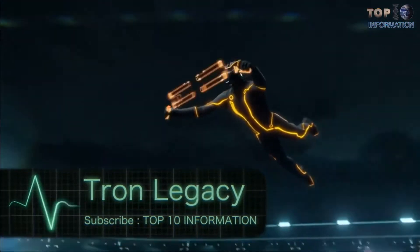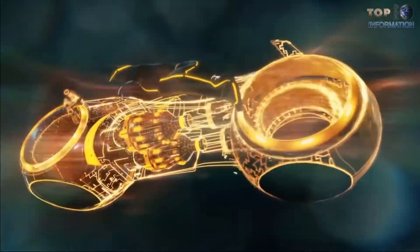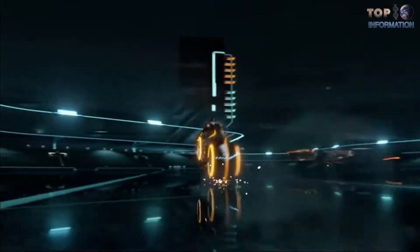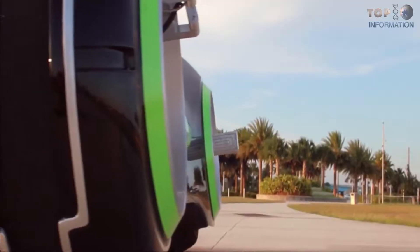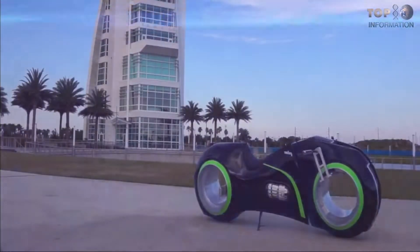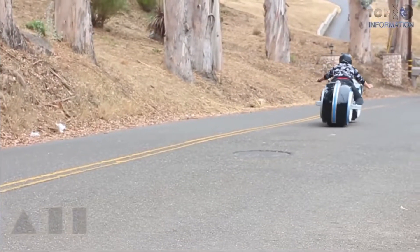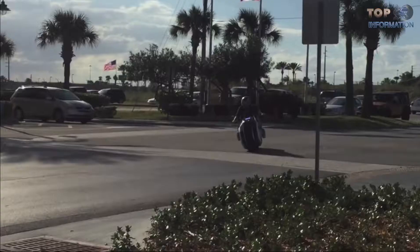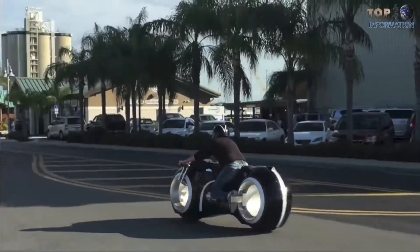Number six: Tron Legacy. If you saw the film Tron, then surely we are alike — the scenes in which the protagonist rode the famous light bikes were futuristic and amazing. These bikes were manufactured and auctioned a few years after the premiere of the film in 2010. The company Parker Brothers Choppers designed and sold 10 of these replicas, and a year later another company called Evolve launched another version called the Xenon motorcycle.